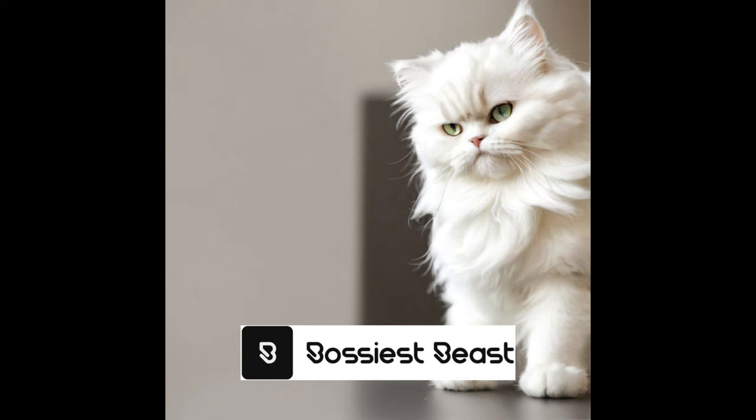Is a Persian Cat Right for You? Before adopting a Persian cat, it's important to consider if they are the right fit for you. Persian cats require regular grooming, attention, and care due to their long, luxurious coats. They thrive in a calm and peaceful environment, so if you're looking for a low-energy, gentle companion, a Persian cat could be the perfect choice. Just make sure you're willing to invest time and effort into their grooming needs. If you loved our podcast, check out our YouTube channel.